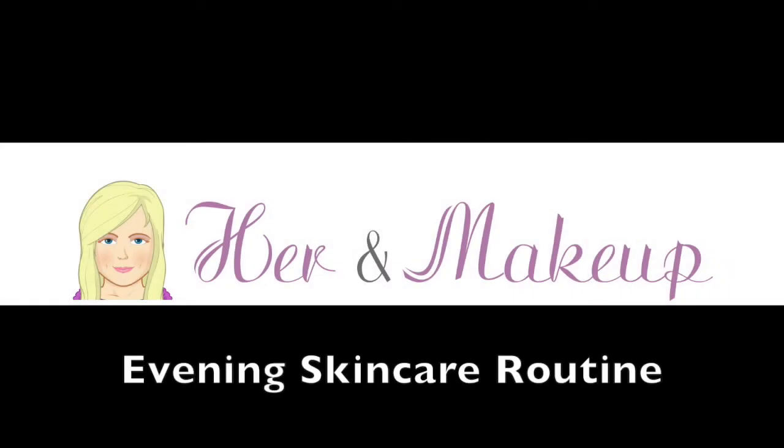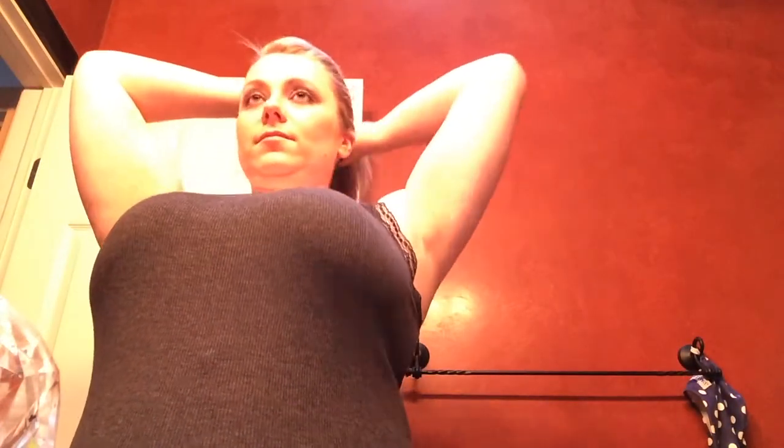Hello, this is Agata from her and makeup and welcome to my first ever video. Today I'm going to talk about my evening skincare routine and show you all the products that I use.